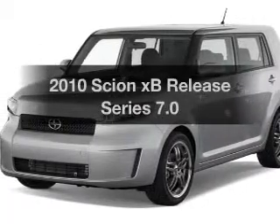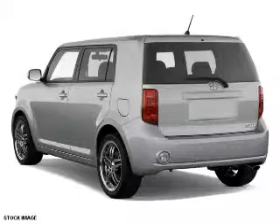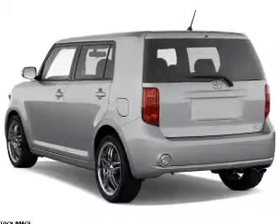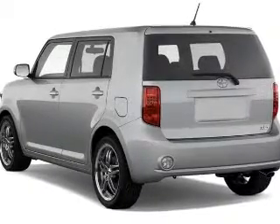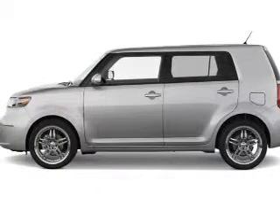Check out this 2010 Scion XB. If you're looking for a first-rate auto, this one could be yours today. With an efficient four-cylinder engine, the powertrain includes front-wheel drive connected to a smooth-shifting transmission.